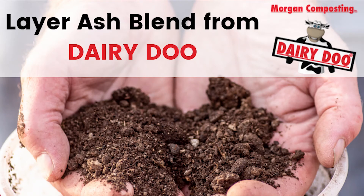Not all composts are created equal. The LAB blend — the Layer Ash Blend — gave us the best results.